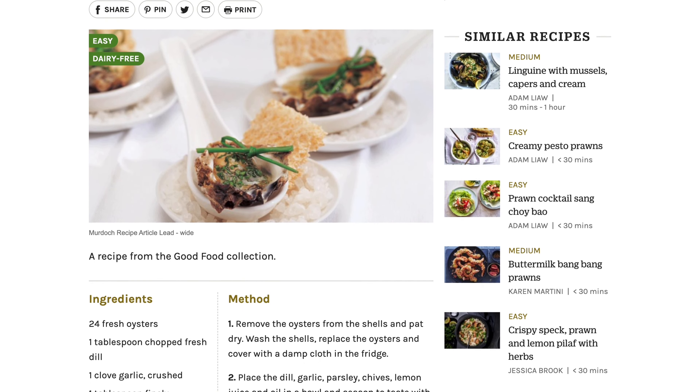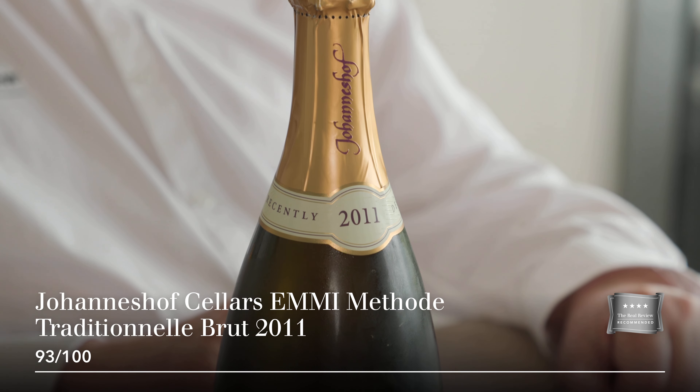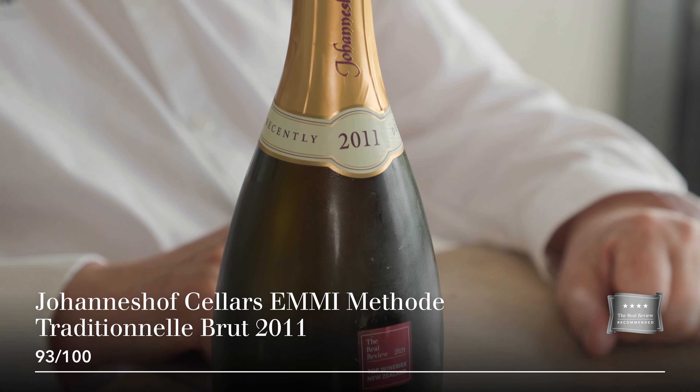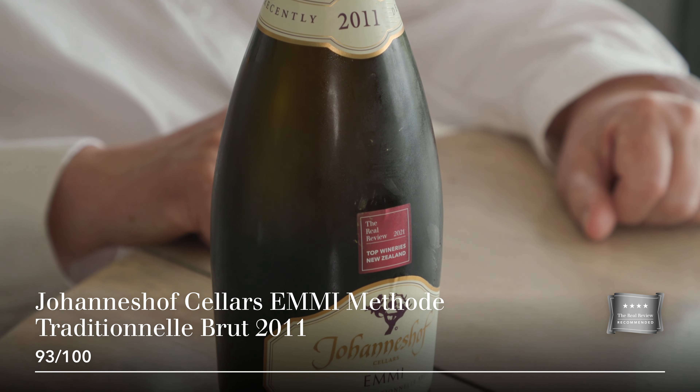There are plenty of bubbles coming through in the glass, but it's rather mellow on the palate. It's a big, rich wine with lots going on — a very hearty sparkling wine. And there's a wonderful line of acidity coming through that stops it being at all cloying, keeping it nice and refreshing.